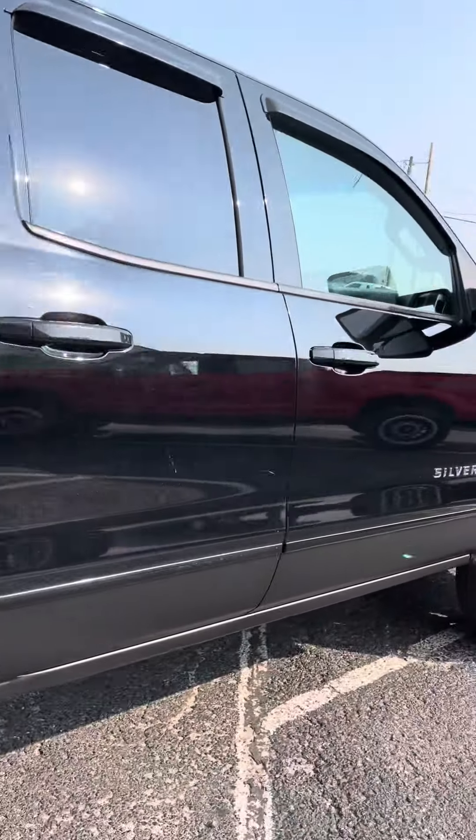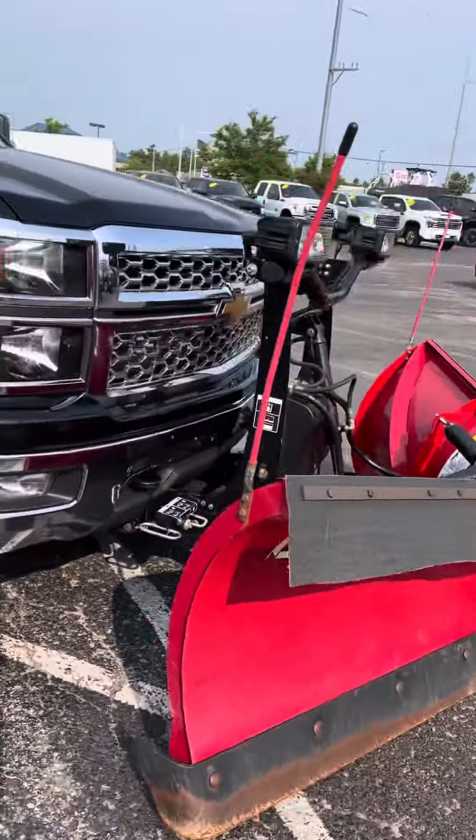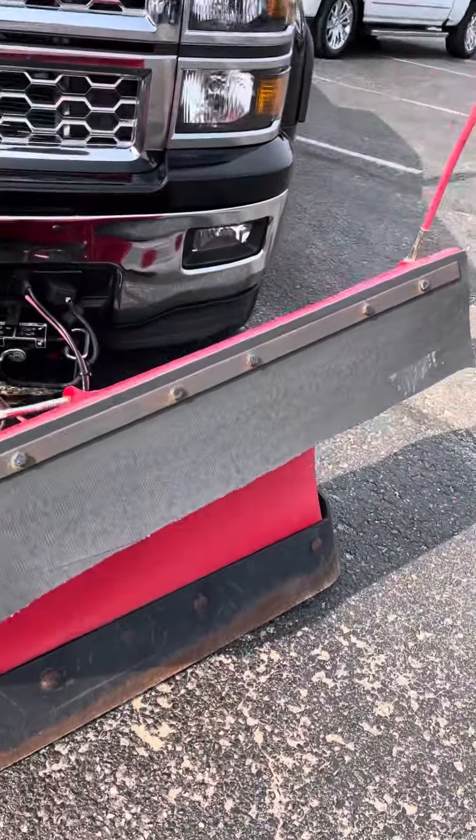The truck is equipped with heated cloth front seats, steering wheel audio controls, dual climate control, a large touchscreen with Bluetooth, AM and FM radio, CD, weather check floor mats, power driver seat, as well as backup camera.